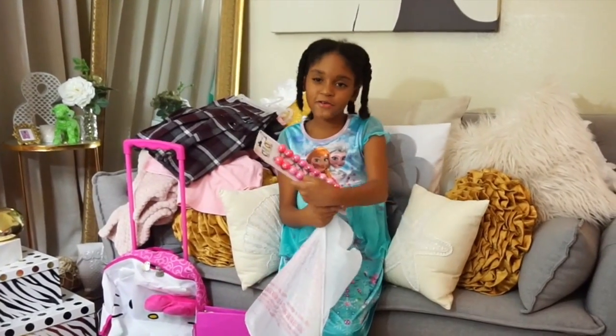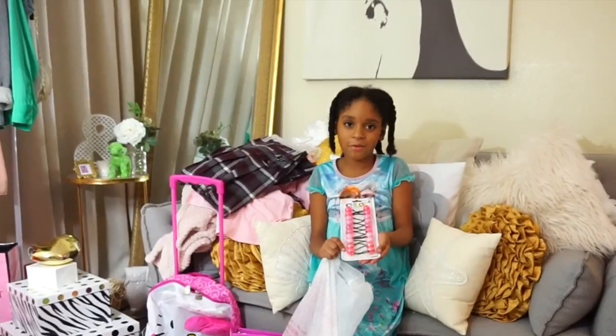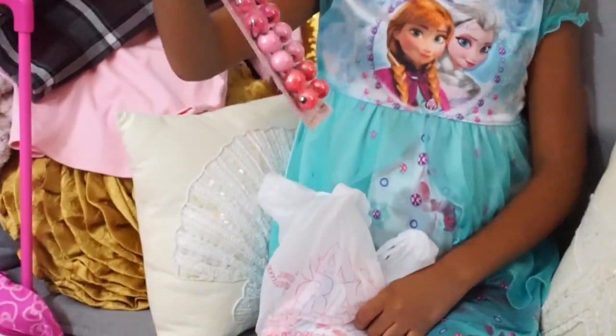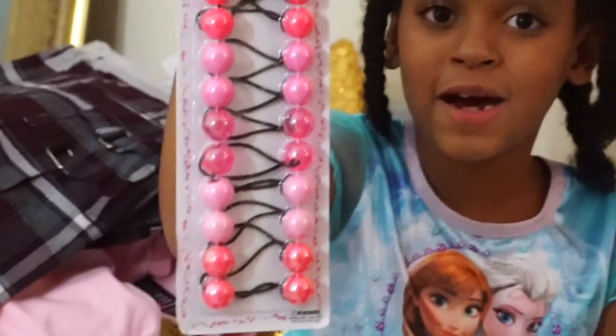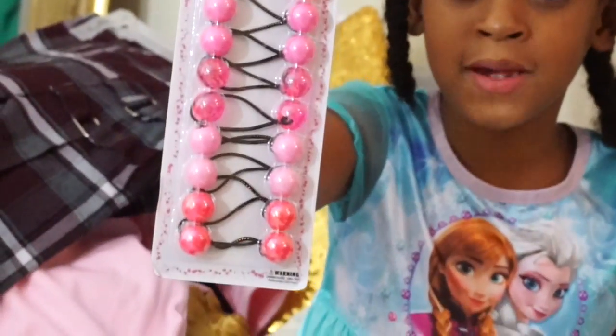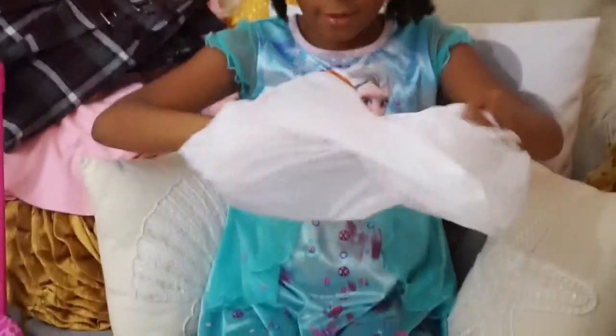So we got some knockers for my hair from back to school — knockers. Different colored pink knockers. We got dark pink, we got light pink, and we got a see-through pink. And we have some clear knockers.